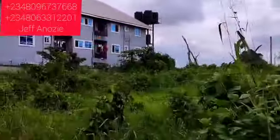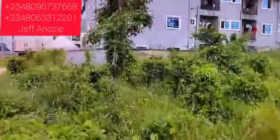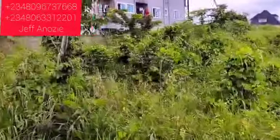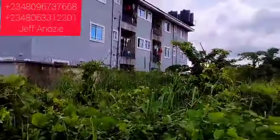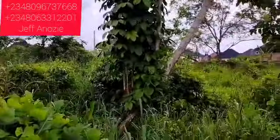Otamiri South Extension Layout is a government-approved layout, which is why it comes with a Certificate of Occupancy — that is C of O — as title. Therefore there is no encroachment; it is free. It is not up to 2 minutes' drive from here to Akachi Road.